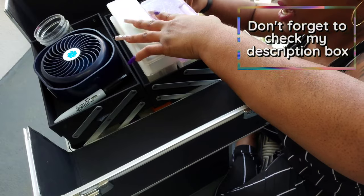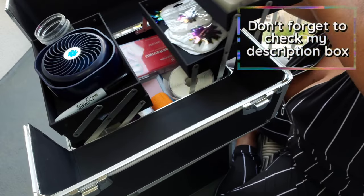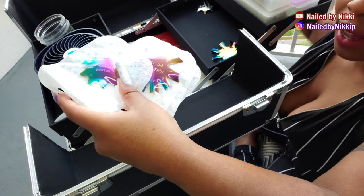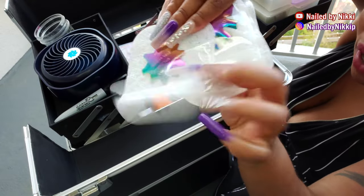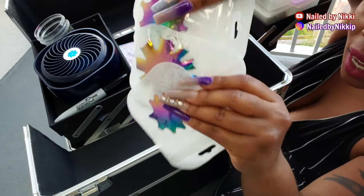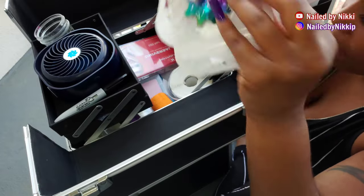And then it kind of opens out like an accordion. I just keep random stuff in here. I have my cutters — if I wanted to do a French set. I showed you guys these in an unboxing video; I got them from Amazon.